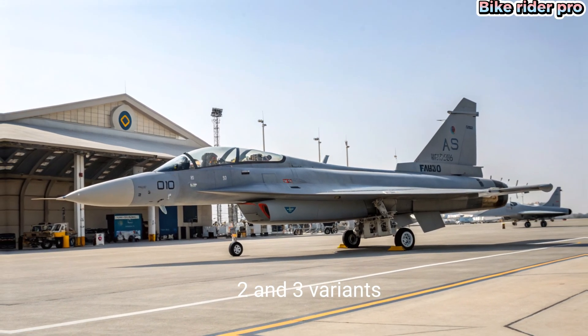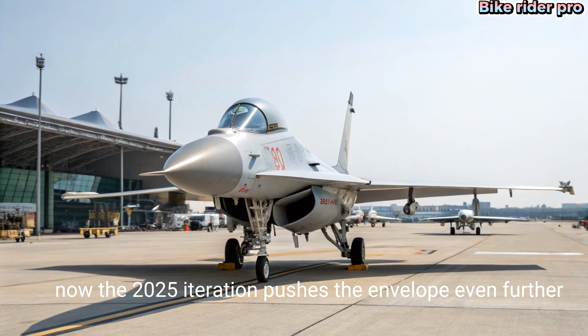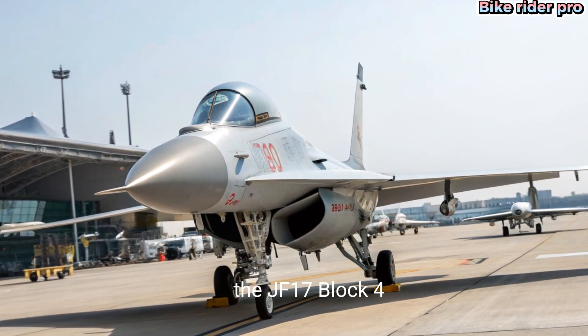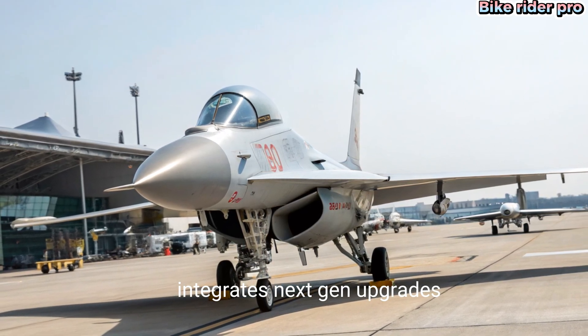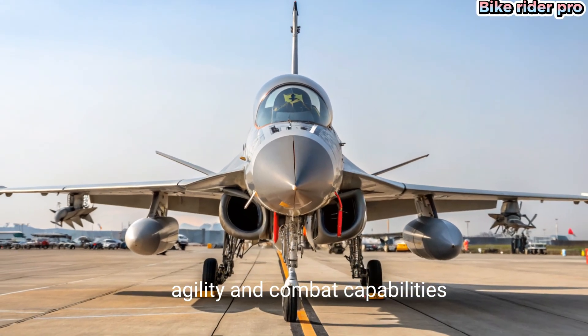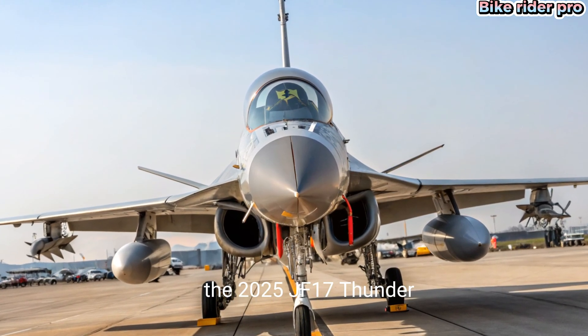Now the 2025 iteration pushes the envelope even further. The JF-17 Block 4 — unofficially referred to as the 2025 version — integrates next-gen upgrades that elevate its performance, agility, and combat capabilities. In the avionics and systems upgrade, the 2025 JF-17 Thunder features a significantly enhanced avionics suite.